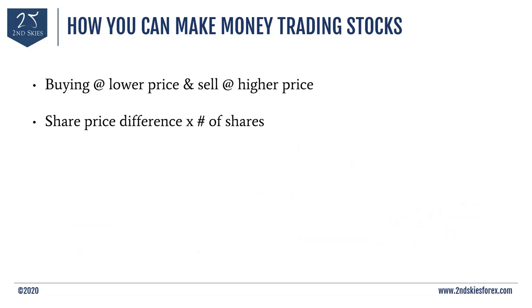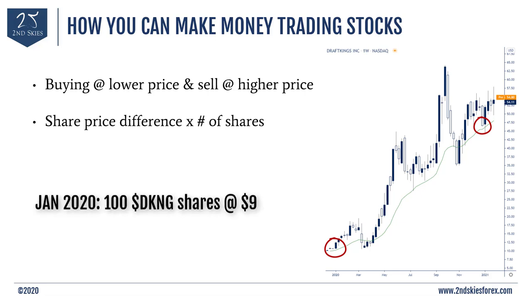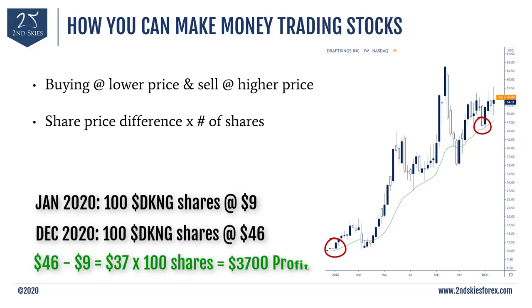If you're wondering how possible it is to make money like this, consider that DraftKings started 2020 around $9 and ended up at $46 a share. So if you had just bought 100 shares of DraftKings at the start of 2020, by the end of the year that one stock trade would have made you a $3,700 profit — and that's just one stock.